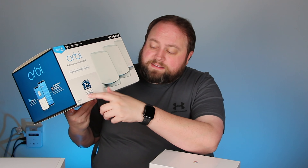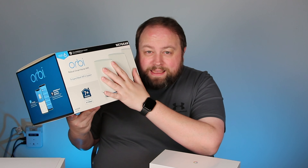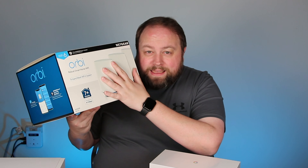A lot of you guys wrote me about the AX4200. It's a little downgrade from the Orbi 6 AX6000 that I originally did — it's a different SKU, different model. It looks very similar, and it is almost screaming at the high points of the Orbi 6. The Orbi 6 is at 6 gigabits per second; this is at 4.2.